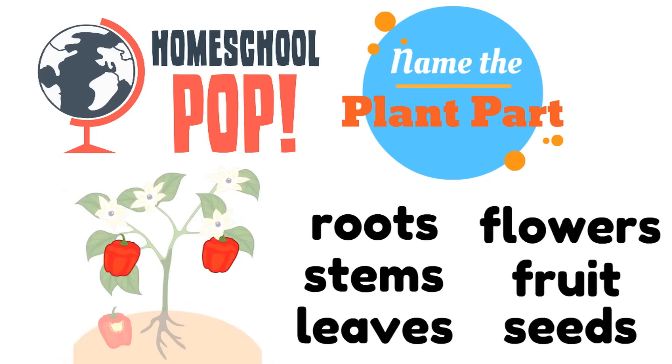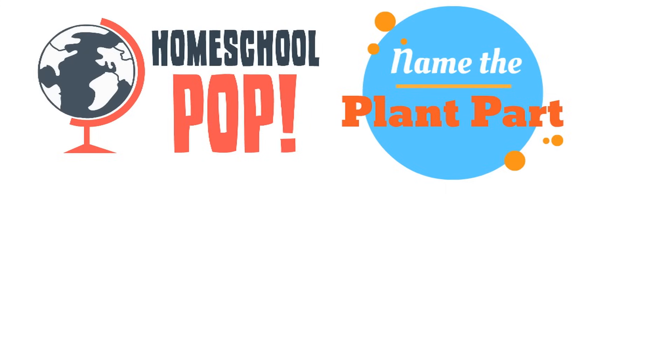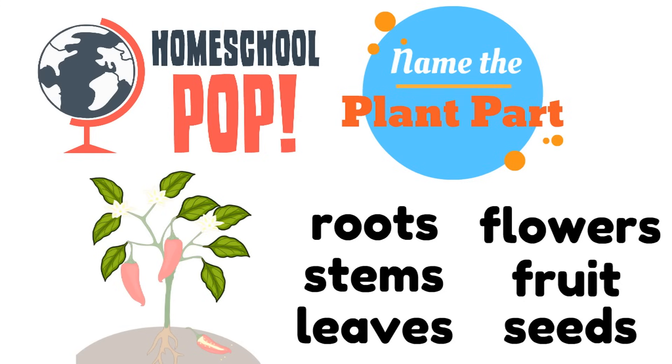Look at this picture of a plant. Which plant part is colored in? The fruit — the fruit of this plant. Great job. Here's the next one. What plant part is colored in? The leaves are colored in. Great job.